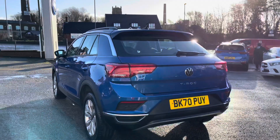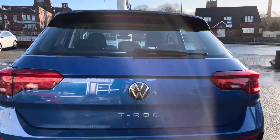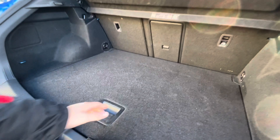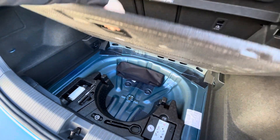Coming around to the back, you can see a very well-maintained exterior. The paintwork has been kept in outstanding condition, and we have the Volkswagen branding that we simply push in and lift to access a spacious boot — big enough to fit a weekly shop. If you need additional storage space, there is room underneath for a spare wheel as well.